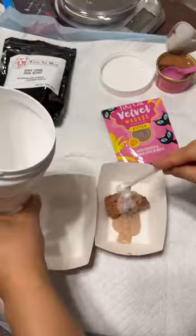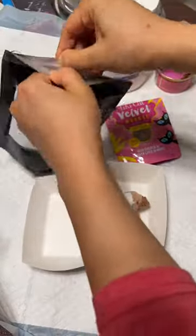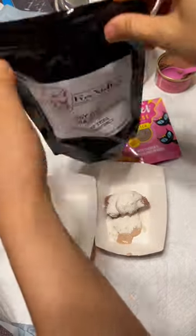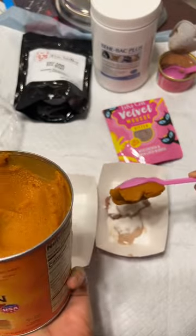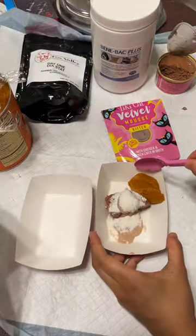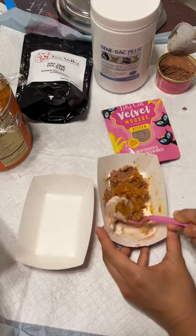I put in a scoop of Benny Back Probiotics, which helps with their gut health. I add in some Fox Valley Diastat, which helps things firm up and normalizes their stool consistency. And then I throw in some canned pumpkin — just make sure it's not pumpkin pie filling and just 100% pumpkin.